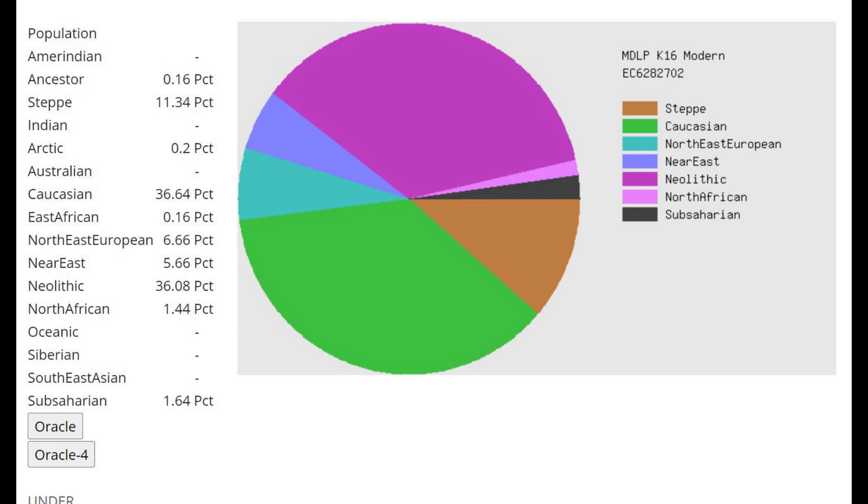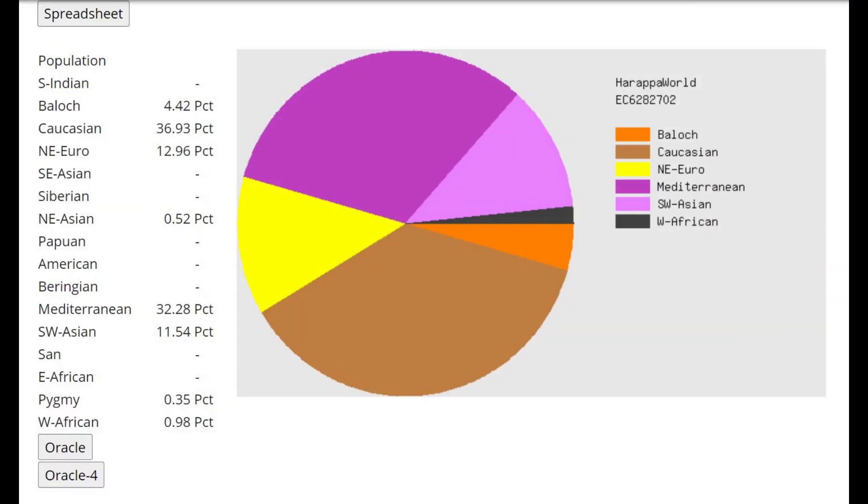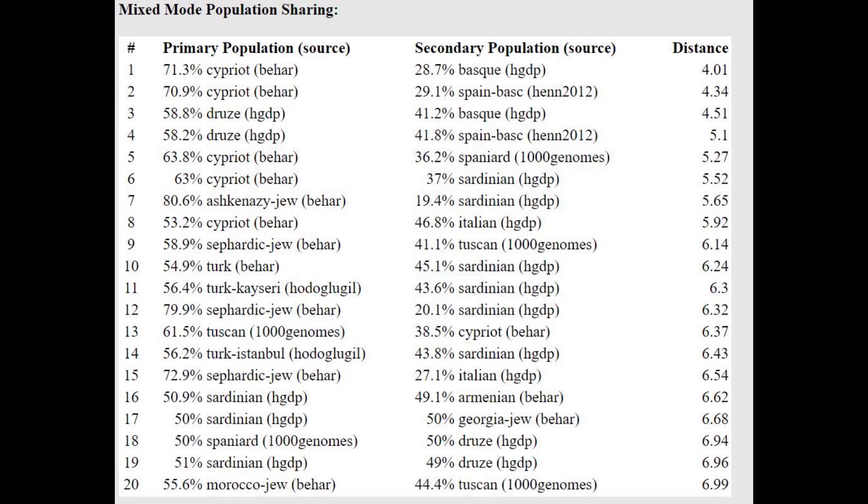That 17% Yamnaya-related admixture is still much less than what's typical for Greeks today, hence why he's getting modeled as a mixture of Greek plus Sardinian instead of just Greek. With Harappa World, you can see 13% Northeast European — so he does have some Yamnaya admixture. But with the Oracle, he's getting modeled as a mixture of Cypriot plus Basque, which clearly shows less Yamnaya admixture than what's typical for Greeks today.